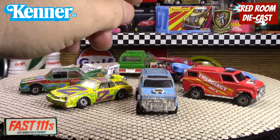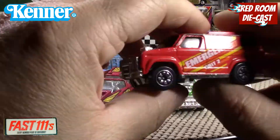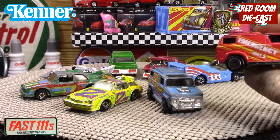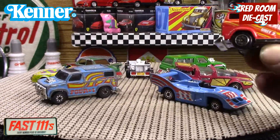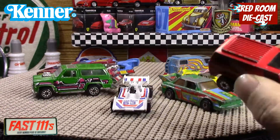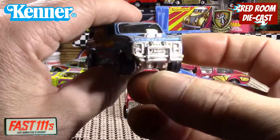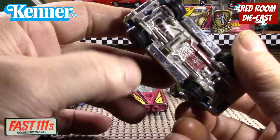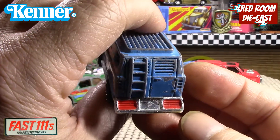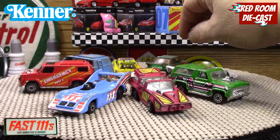The other two are 4x4 custom vans — same thing, with the big rear bumper and license plate. This one is like an emergency unit variation. There are different variations of the same models in different colors and liveries. It's a really cool-looking van, along with this blue one, which is a bit rougher — missing a lot of paint, the bumper's broken, and the wheels are loose, but still a very nice example of what Kenner came out with in the 80s.